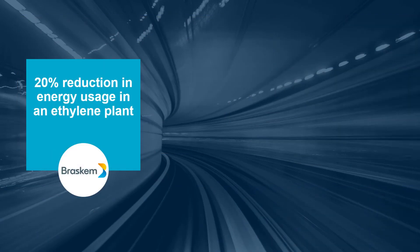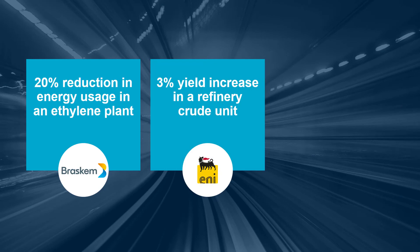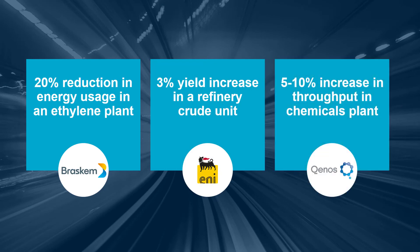Brass Chem reduced energy usage by 20%. ENI increased yield by 3%. And Kinos enabled a 5–10% increase in throughput using adaptive process control technology.